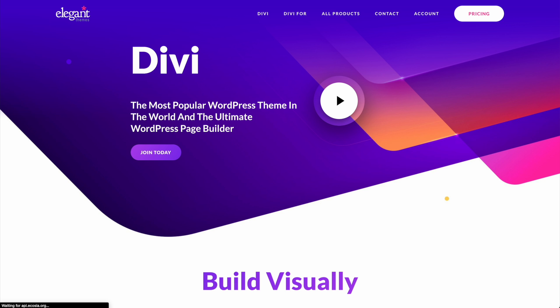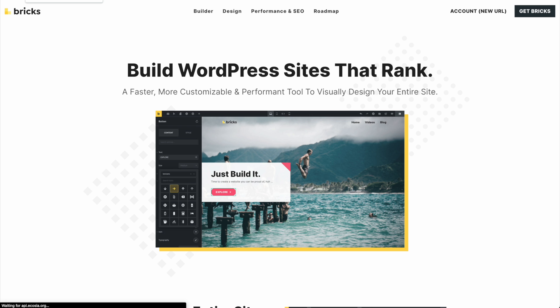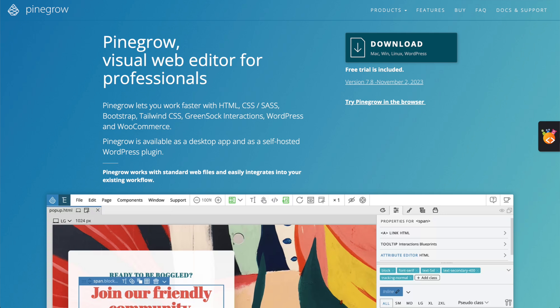A few weeks ago, I made a comparison video between Webflow and WordPress as part of my Webflow for CEOs series. Truthfully, and as mentioned in the comments, this isn't a direct comparison — it's like comparing apples to oranges. Things like Elementor, Divi Builder, Oxygen Builder, Bricks Builder, and my personal favourite are more of a direct comparison.